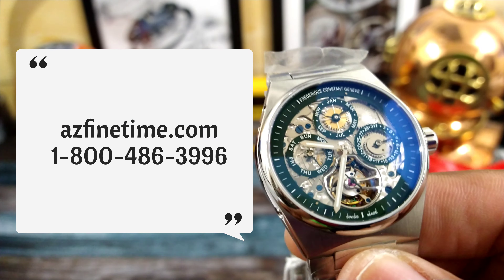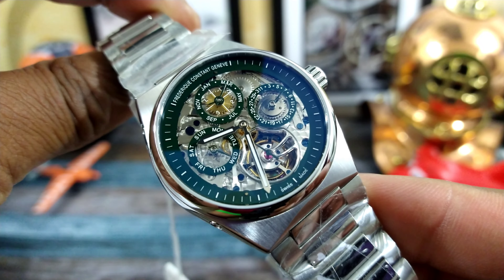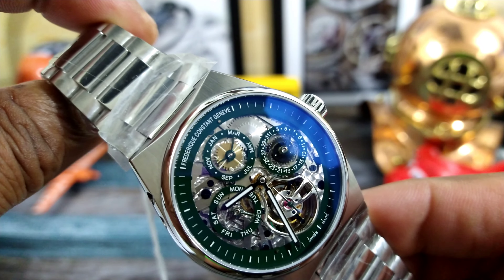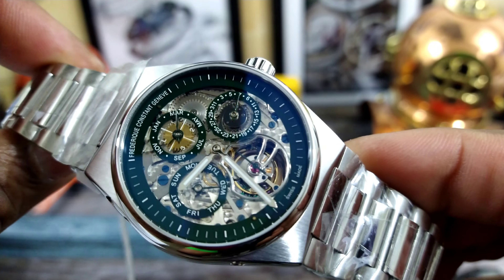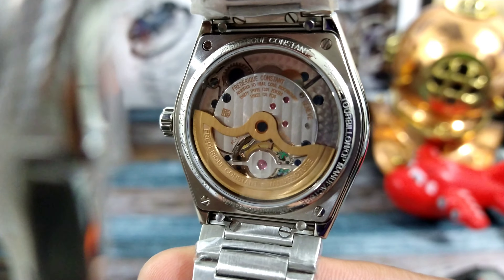Now you have 28,800 vibrations per hour, a 38-hour power reserve, and a silicone escapement wheel and anchor on this beautiful tourbillon model.